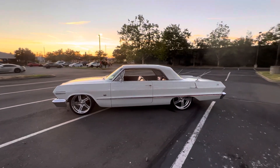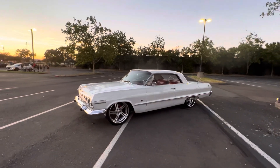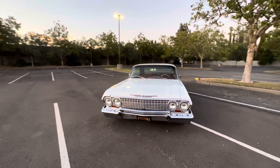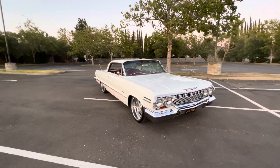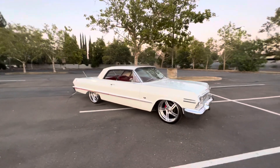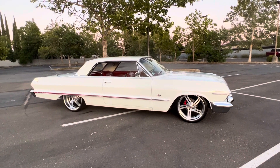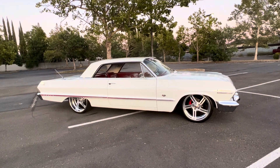It'll definitely surprise anyone how fast this Impala gets up and goes. You guys know I'm a sucker for horsepower. Stay tuned — I'll also be giving you guys a ride in the Tesla Plaid so we'll get a real feel of how those things really are. Give me a call at 916-856-7931, thanks.